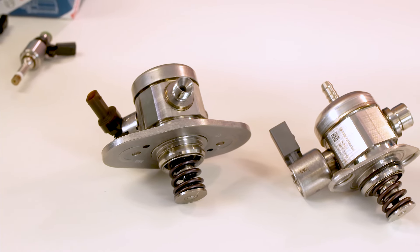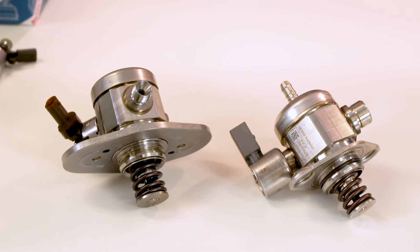Our today's Bosch Tech Nugget is about high-pressure gasoline pumps. On top of that, there is a separate episode explaining the Bosch high-pressure injectors. So, let's start.